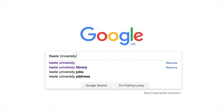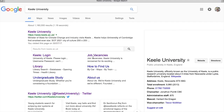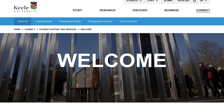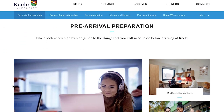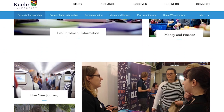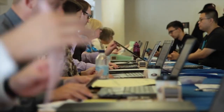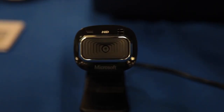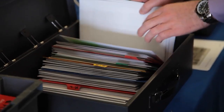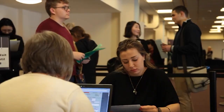The first thing you need to do is take a look at the 'before you arrive' section, which will take you through all the tasks you need to do before starting at Keele. One of the first tasks will be to complete the pre-enrolment process so that you can register as a student once you arrive. We'll be sending your IT user account details to the personal email address that you supplied when you applied to Keele, so keep an eye out for this.